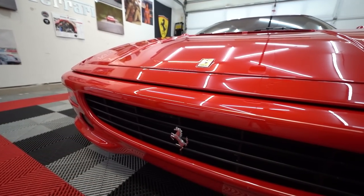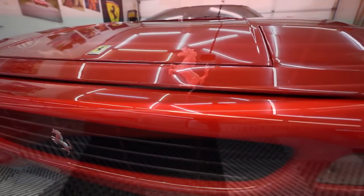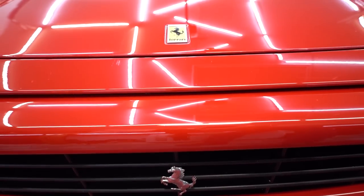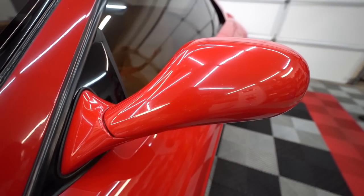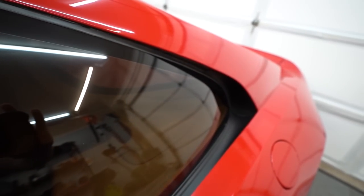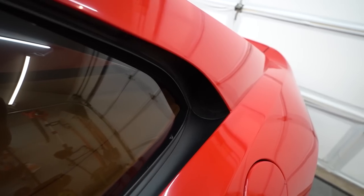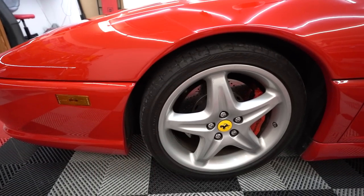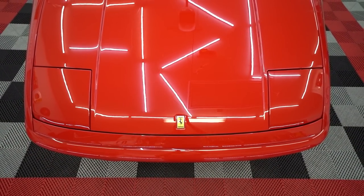Another difference from the 348 is that they added power steering — optional to remove, but most people kept it. Ferrari specifically spent time making this car more streetable and usable in slow traffic. They knew most of these cars weren't being driven on track much, so they made it more comfortable, a little more reliable, and easier to drive on the street.